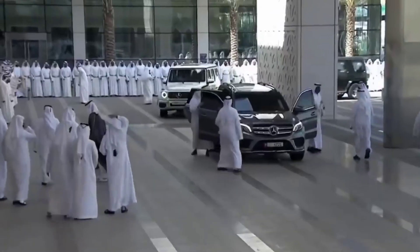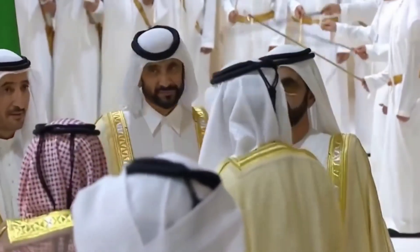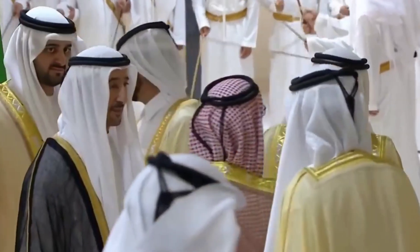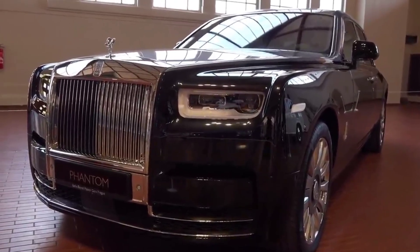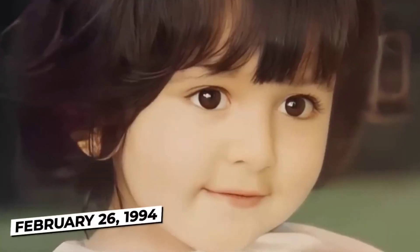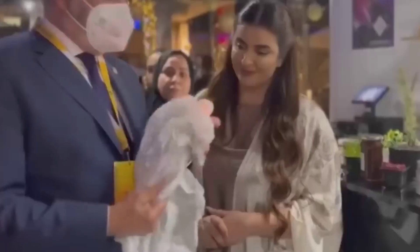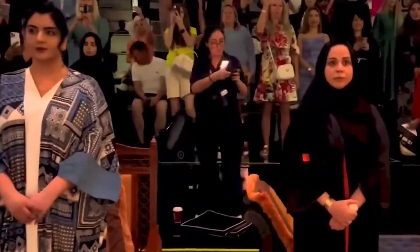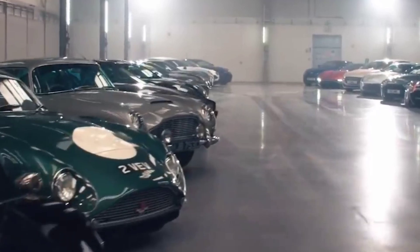Check out the insane car collection of Sheikah Mara, the Dubai Princess. You must have heard insane stories of the royal families in the Middle East. This is one such instance of the opulent vehicles that the princess owns. Born in 1994, the young princess is already a public personality — understandable if you are connected to any royal family in any part of the world. Let us take a look at the cars she reportedly owns.